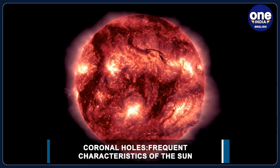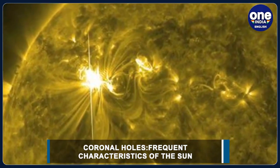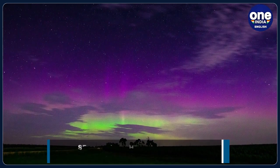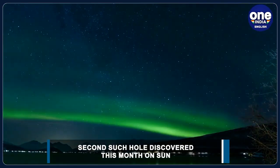The first hole, discovered on March 23, was 30 times the size of Earth. On March 24, this first coronal hole had caused dazzling auroras that filled the night sky with electric purple and greens. They were triggered by a G3 storm, which is a strong solar storm capable of disrupting electrical systems and satellite operations, including causing orientation problems.